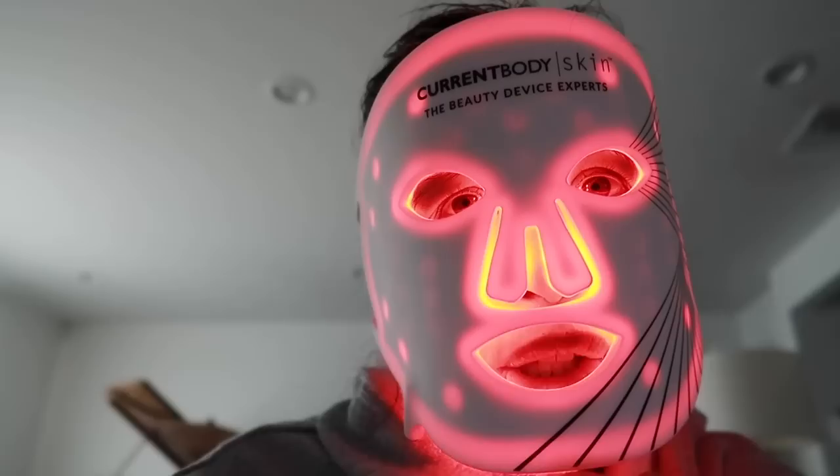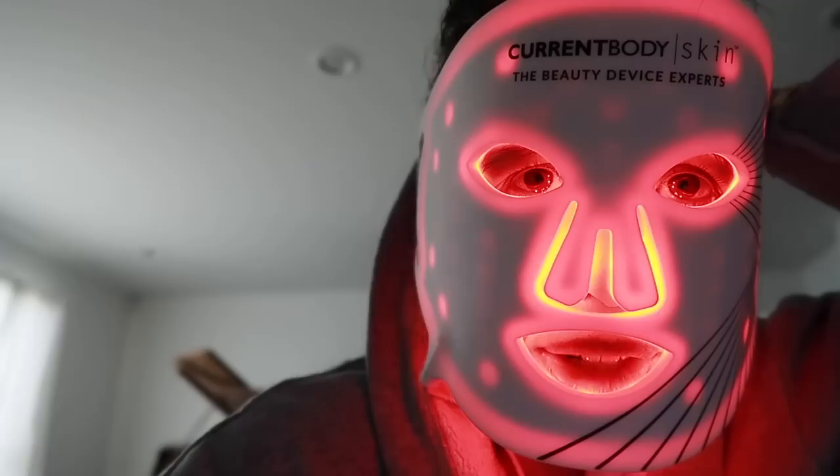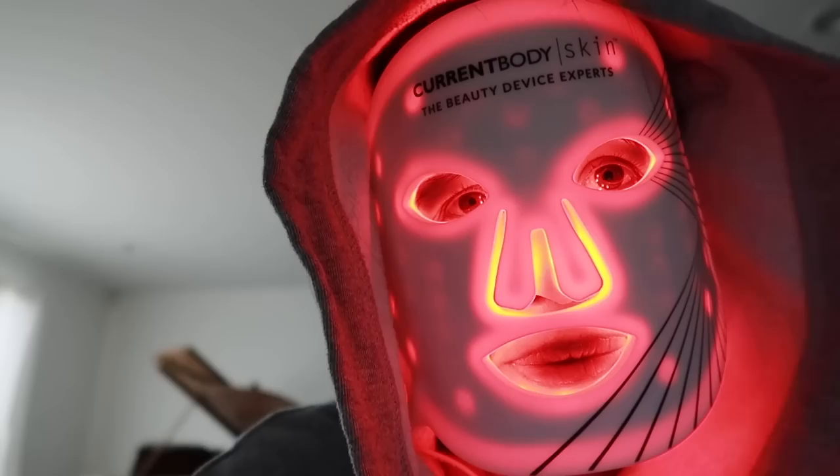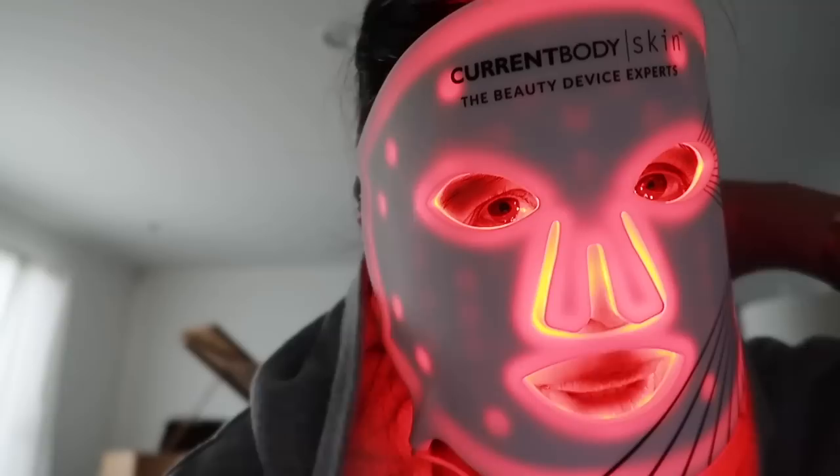This robe is that sweatshirt robe — it's like sweatshirt material. We got these when we stayed in that hotel in Venice and it's got a hood on it. I love this thing. My husband has one too.